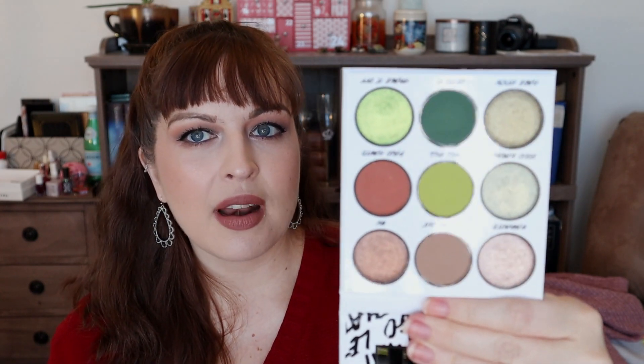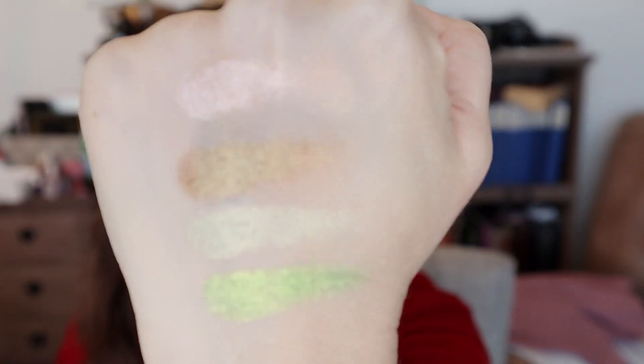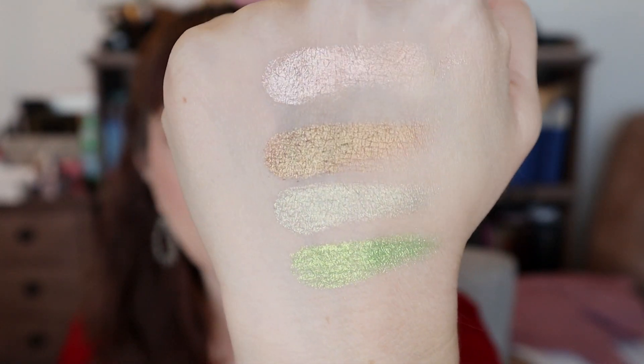Number six is from BH Cosmetics — this is the Let That Sh*t Go palette. This was such a good collection; I think it was recently on sale for Black Friday. This is the green one of the bunch — it has stunning greens and browns. These shimmers are so freaking nice. You guys have heard me go on and on about BH Cosmetics, but look at that green — so flippin' pretty. The formula is so good, and I have been championing BH Cosmetics for a very long time.